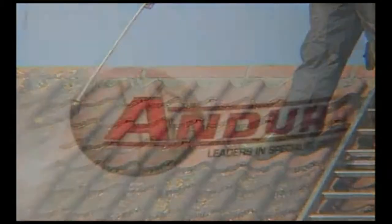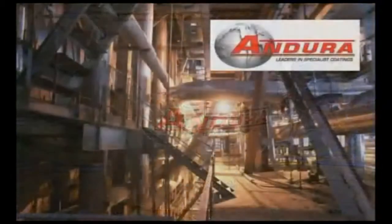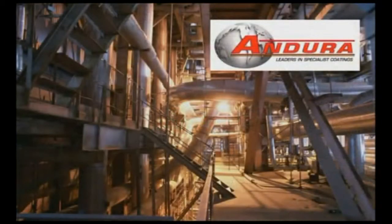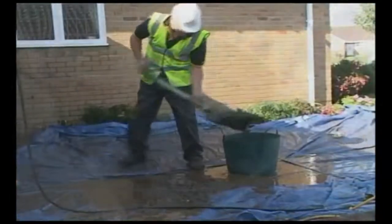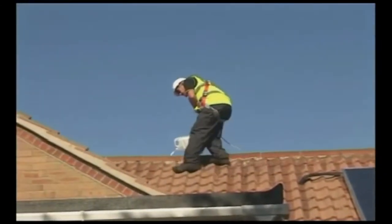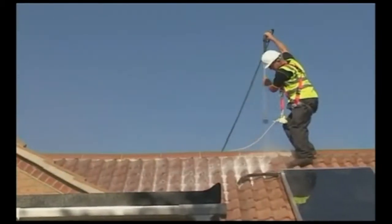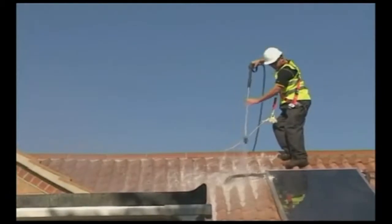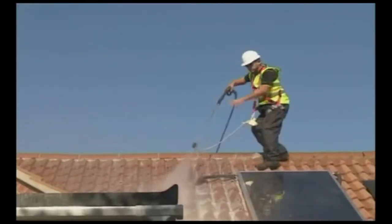Working in conjunction with Andura, we can call on over 45 years' experience in supplying coatings, delivering the highest performance. All moss and other debris is carefully removed from the site. A specially formulated fungicide is then applied. Unlike common weedkillers, this is designed to target moss and lichen, killing any remaining roots and preventing any reinfestation for a minimum of 10 years.